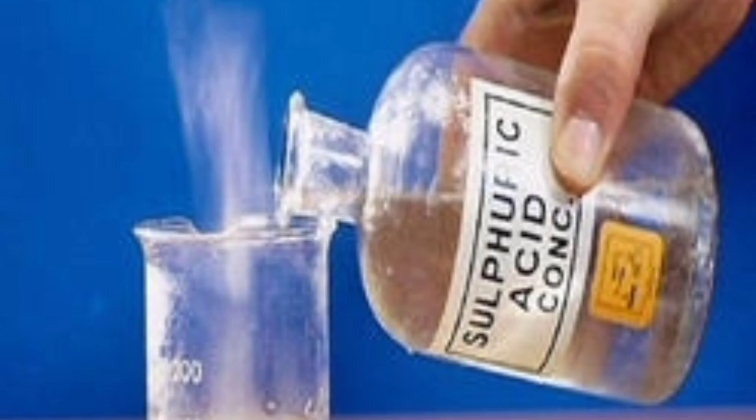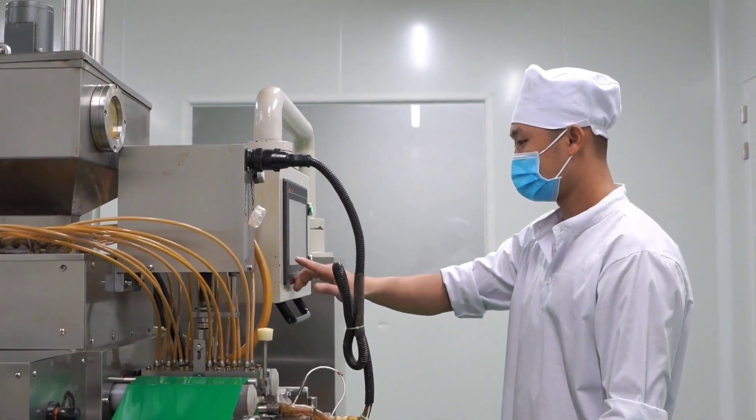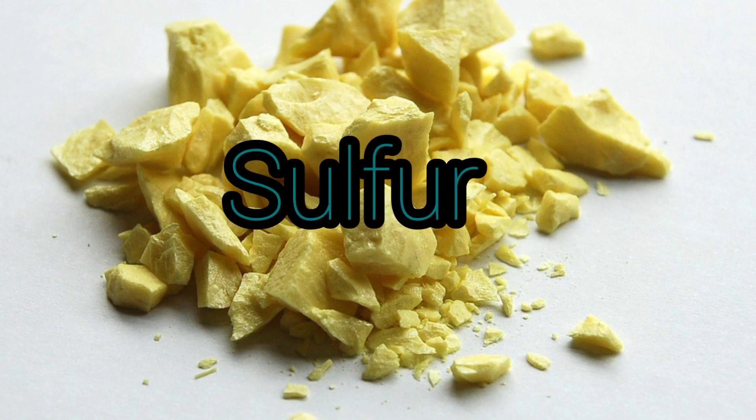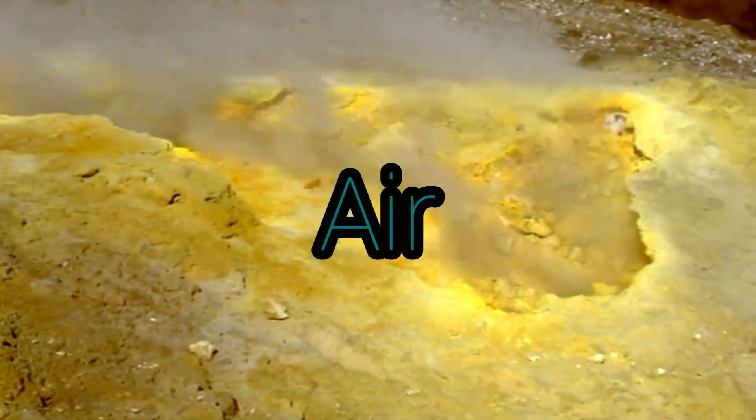More sulfuric acid is made than any other chemical. Most of it is made by the contact process. The raw materials are sulfur, air, and water. Or, sulfur dioxide, air, and water.